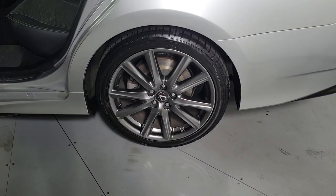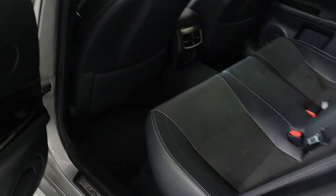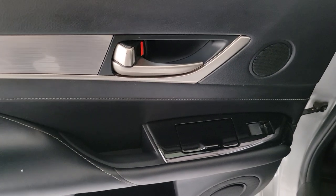Sensible meets superlative in this performance-minded GS. See for yourself when you take it out for a test drive. Our professional staff looks forward to giving you excellent service.